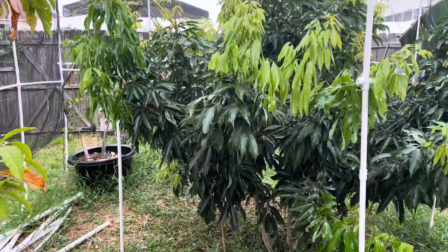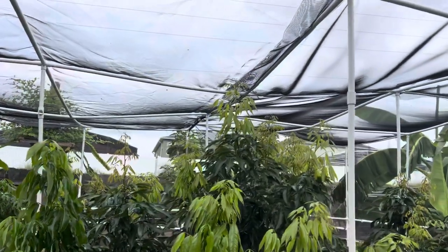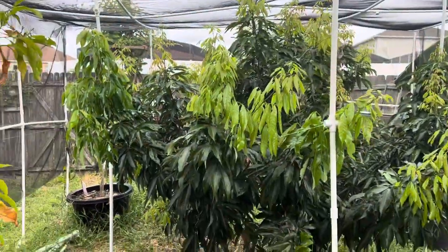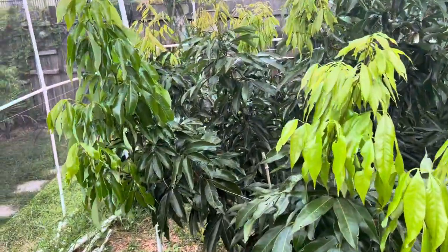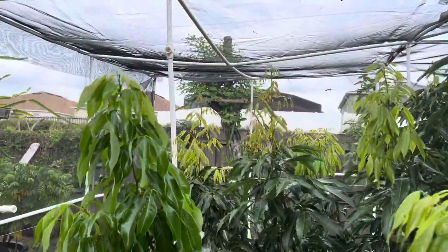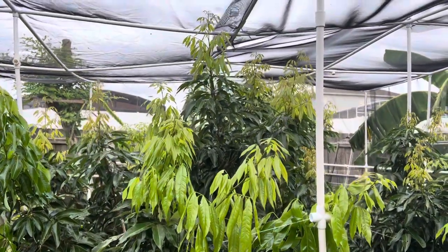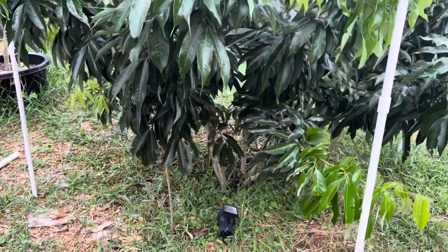Just want to give you guys an update — it's doing really nice under the shade. Built this shade here for the lychee and it's doing really nice, a lot of new growth. It's about seven feet tall, and the trunk is getting thick.